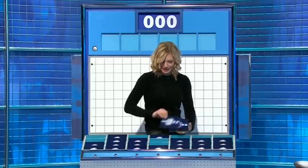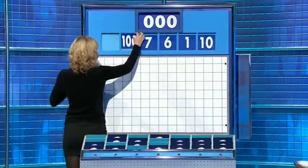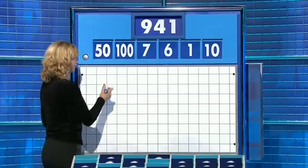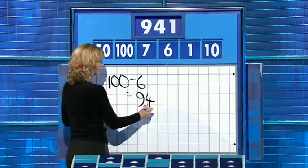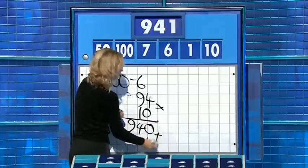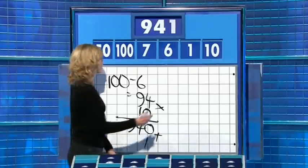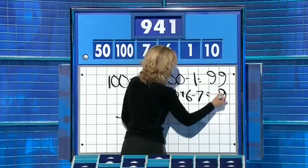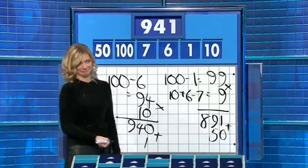Important last numbers game today. These four little ones are 10, 1, 6, and 7. And the large ones: 150. The target: 941. 100 minus 6 — I think you might kick yourself again here. 100 minus 6 is 94, times 10 is 940. And I could have added the 1 for 941. Yes! How about 941? Well, there were other ways — you could have said 100 minus 1 is 99, 10 plus 6 minus 7 is 9, times those two together for 891 and added on the 50, if you want to use all the numbers. Well done.